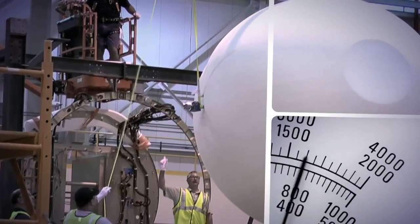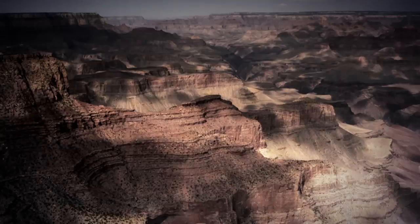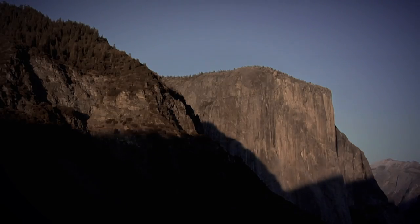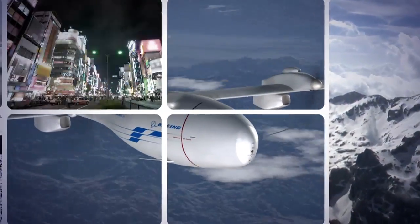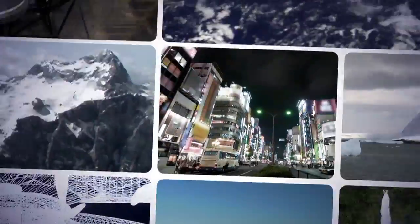The demonstrator that we're building will stay up for four days. Eventually, we envision the operational vehicle being a 10-day vehicle. Once an unmanned airborne vehicle can stay aloft for 10 days, three or four of the aircraft could provide 24/7 coverage all year long above any point on the globe.